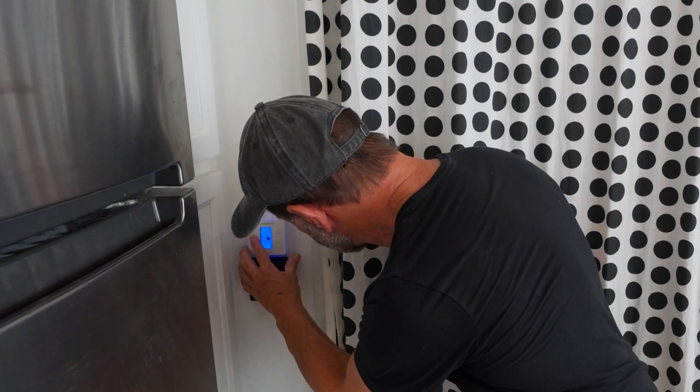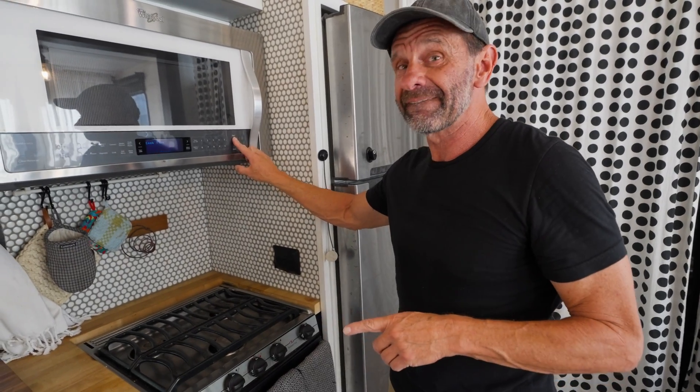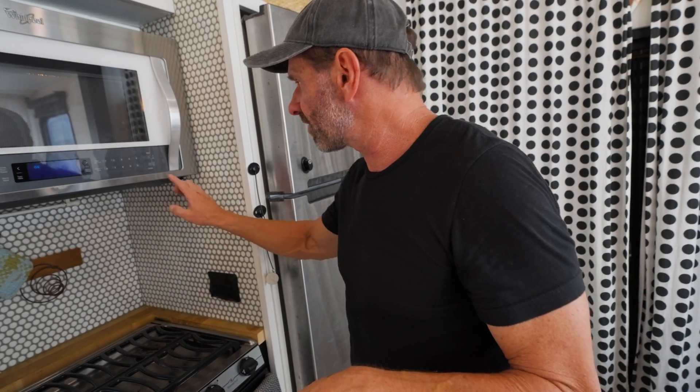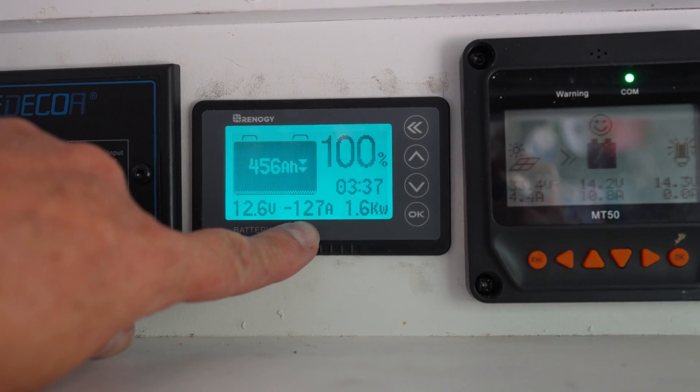But what about air conditioning? Let's try the mother of all power draws — this is like a 15,000 BTU air conditioner. We're going to turn it on — set to 68 degrees — and wait. Air conditioning off a battery! Could we possibly run the air conditioning and the microwave at the same time? Let's try that. No way — microwave and air conditioning both off a battery. Let's see how long it lasts. I'll turn the AC off — I know it's loud.